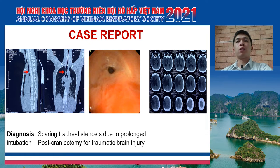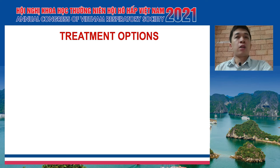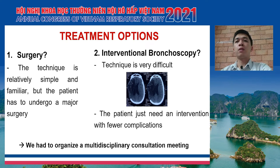Making a diagnosis is not a challenge, but the problem is how to treat the patient. As noted above, we have two options for this disorder. Number one is surgery — the technique is relatively simple and familiar, but the patient has to undergo a major surgery. Or we can do interventional bronchoscopy — that technique is very difficult because of the situation with the brain, however the patient just needs an intervention with fewer complications. Because of this difficult situation, we had to organize a multidisciplinary consultation meeting.